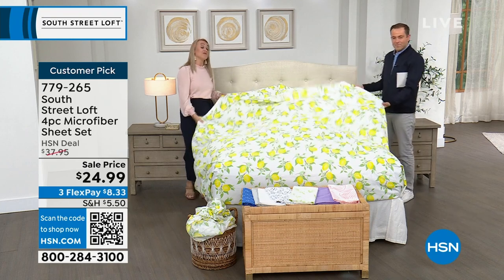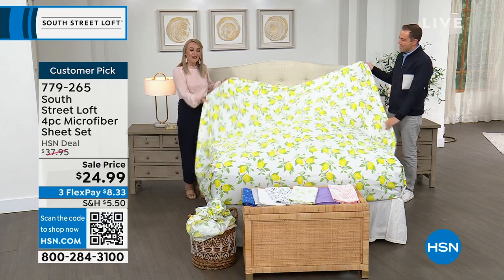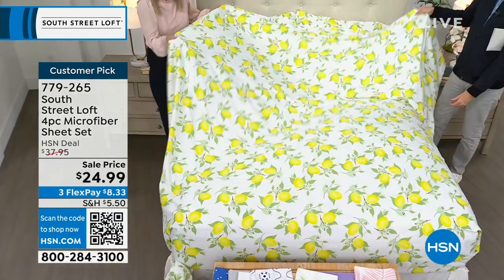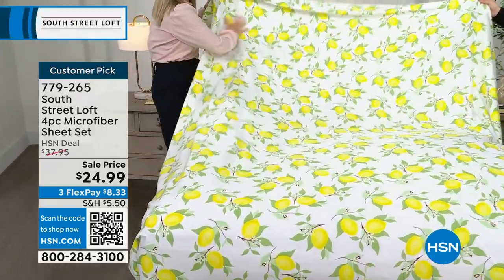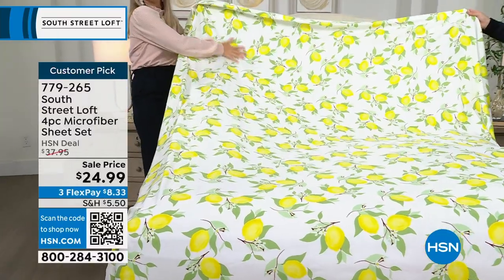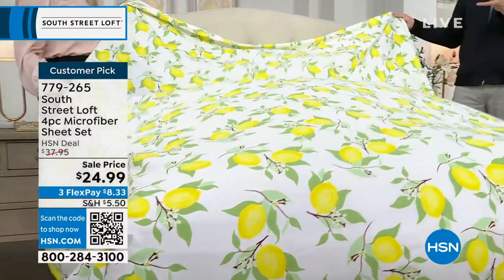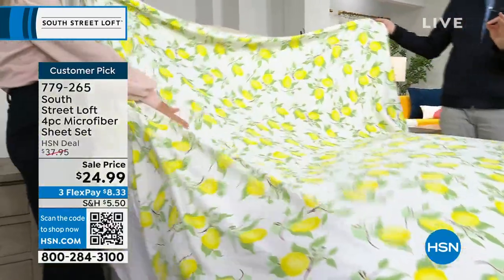These will probably be your least expensive sheets in the linen closet, but likely your most used and most favorite. Great as a housewarming gift or wedding gift. At $24.99, you can afford to be adventurous — try the lemons! At $150, you might just go white, but at $24.99, why not try something new? If you get it home and don't love it, free exchanges are available.